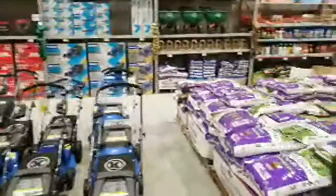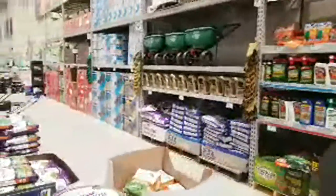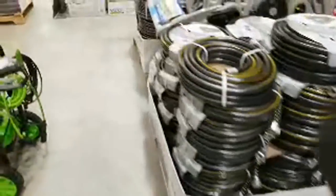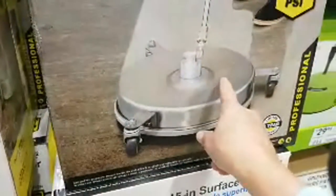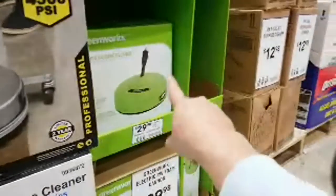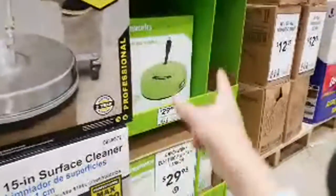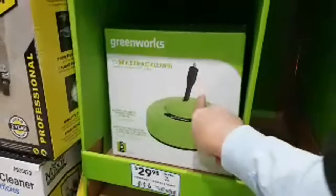They have the surface cleaners too. Have you ever gone somewhere and seen where somebody pressure cleaned a sidewalk and you see all the stripes because they used the wand instead of the surface cleaner? It just blows my mind how many people don't know about this. You've got this surface cleaner right here — a 15 inch surface cleaner, this is what you're supposed to use on the sidewalks. And I like that this one's on wheels. And they also have an 11 inch from GreenWorks at $29.98.